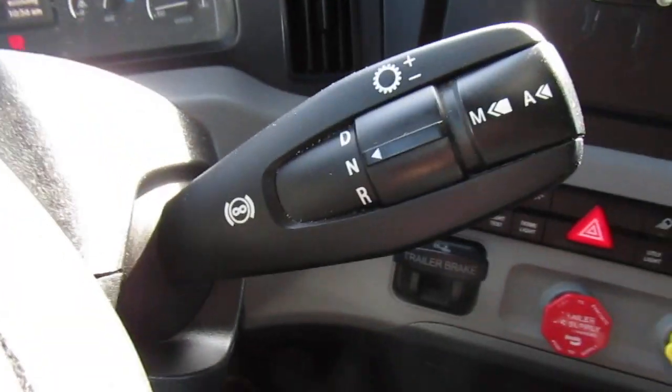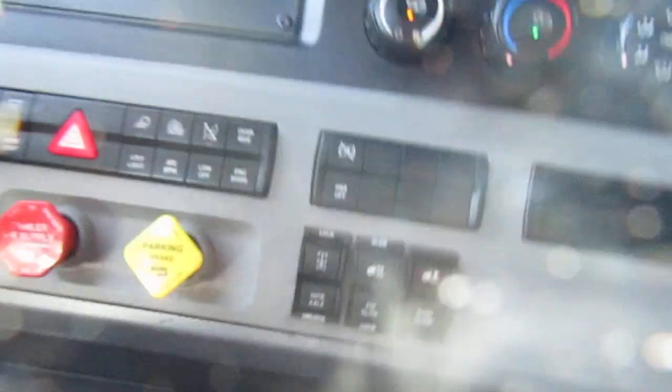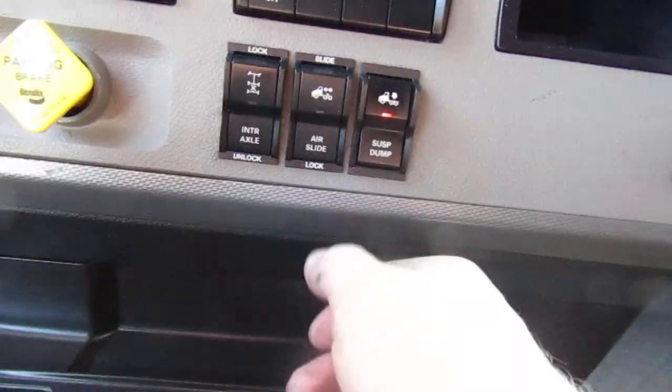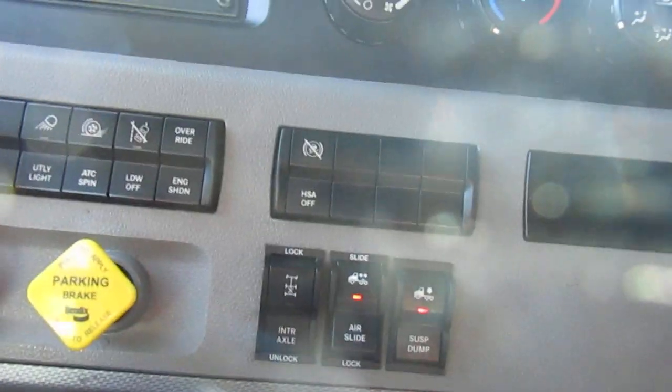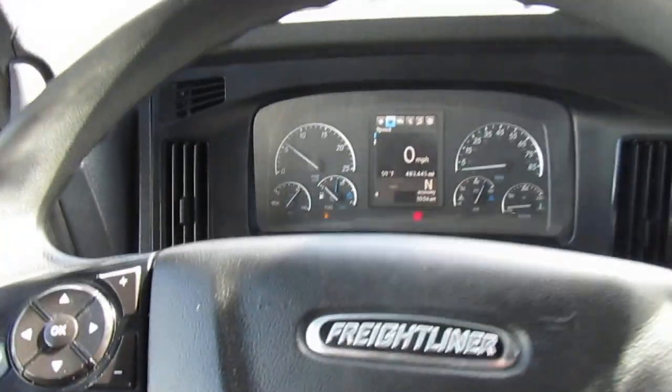There's your DT12 automatic shifter. You've got your suspension dump. There we go. You also have your sliding wheel and the disc lock.